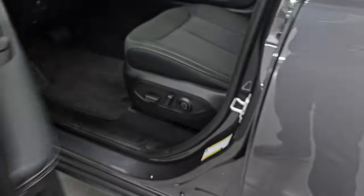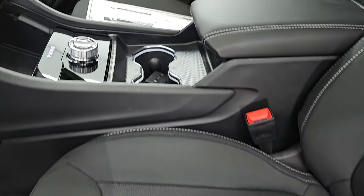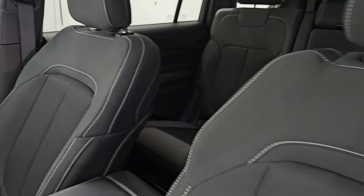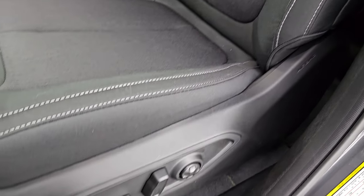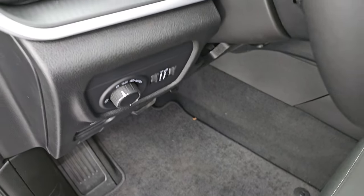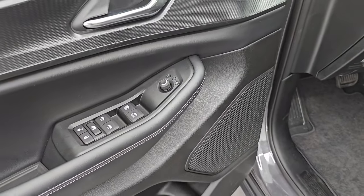Up front, the Laredo X package gives you the power driver's seat. You get white stitching, driver's side lumbar, and factory floor mats. Auto headlamps, tilt and telescopic steering wheel, power windows, locks, and mirrors.